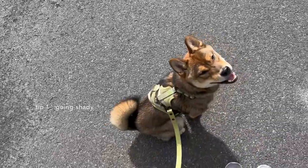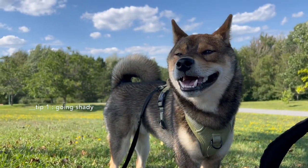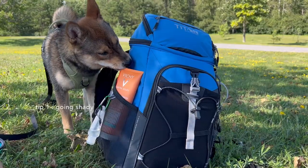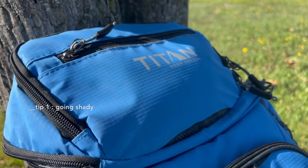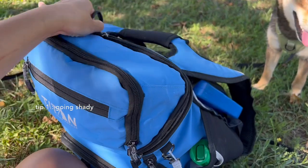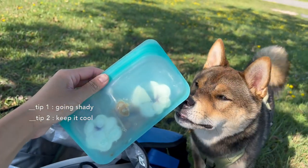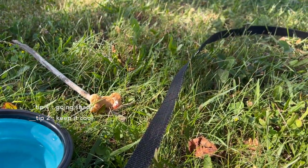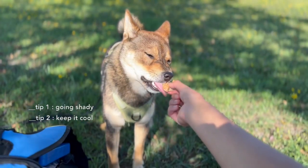I'm usually out and about during summer, so I carry a lot of stuff around. I always bring a cooler bag — mine is from Costco and I'm obsessed with it. When Aoki and I went to the park the other day, I packed frozen treats, toys, sunscreen, food, drinks, and much more. I 100% recommend getting one.